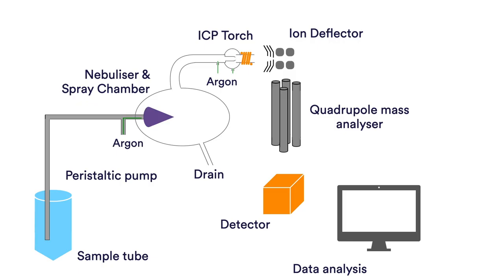Liquid samples are first nebulised in the sample introduction system, creating a fine aerosol in the spray chamber that is then transferred to the argon plasma. The plasma can reach a temperature of up to 10,000 Kelvin — hotter than the surface of the Sun — which atomises and ionises the sample. The ions are then focused through a series of electrostatic optics into a tight beam, passing into the quadrupole mass analyser, which separates ions according to their mass-to-charge ratio, and ultimately these ions are measured at the detector.